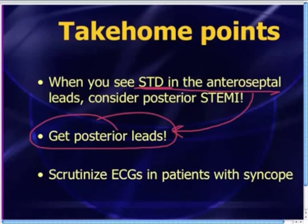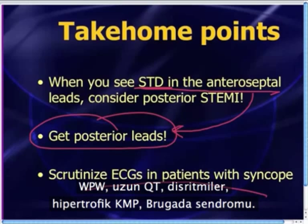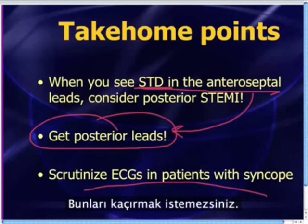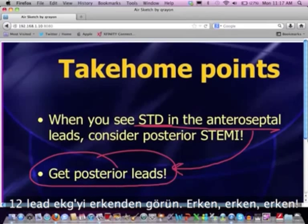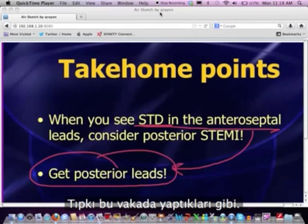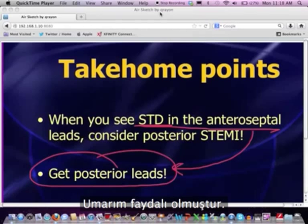If there's no ST-segment elevation in your posterior leads, then simply call it anteroseptal ischemia. Final take-home point: when patients come in with syncope, look at all of those things on the ECG — WPW, prolonged QT, dysrhythmias, hypertrophic cardiomyopathy, Brugada syndrome, and look very carefully for signs of cardiac ischemia. This patient had a cardiac arrest within 15 minutes of arrival. Get that 12-lead ECG early and scrutinize it carefully, just as they did in this case. Thanks to Amitava for a great case.